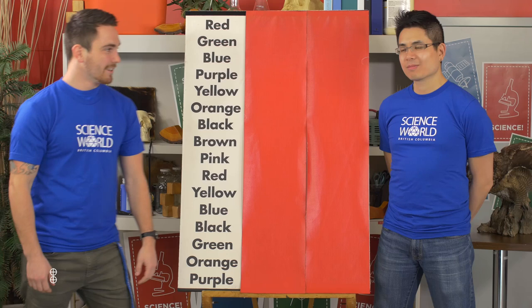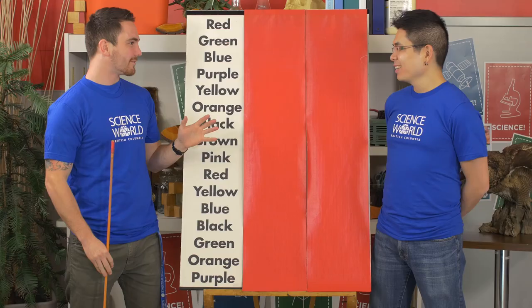We have Eugene with me. Eugene, how you doing? Pretty good, yourself? Doing very well. Alright, you ready to try the Stroop Test? I think I am.